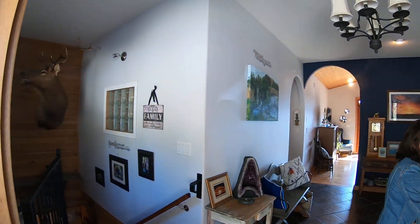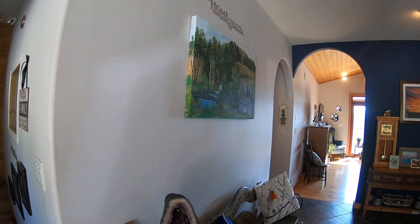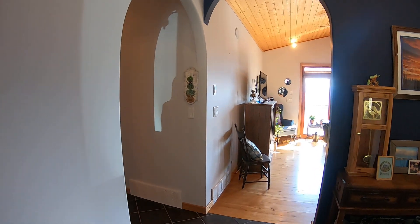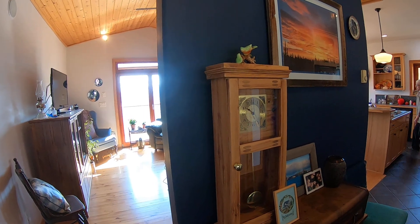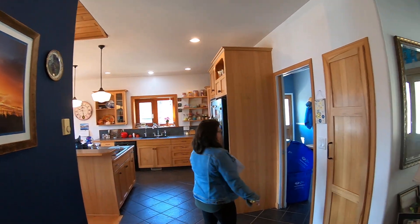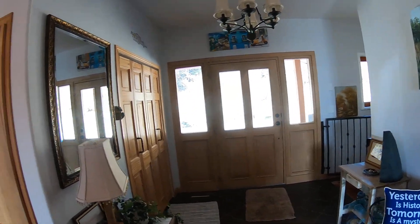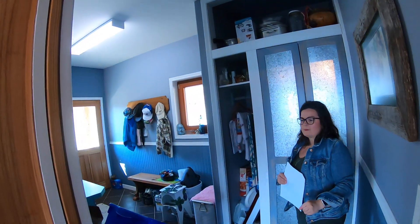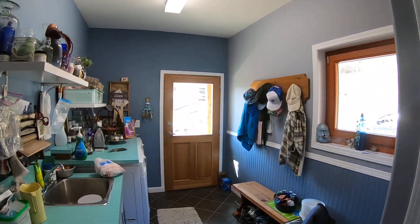It's a large entryway. I'm going to head into the kitchen. As we go to the kitchen, we'll check out the mudroom and laundry room. Great space with access to outdoors.